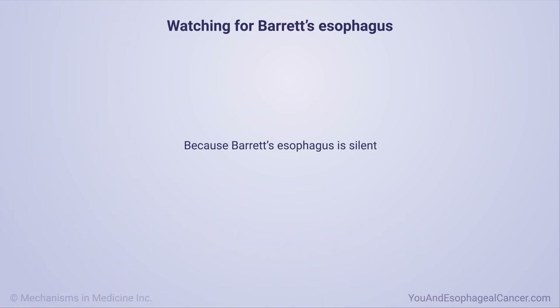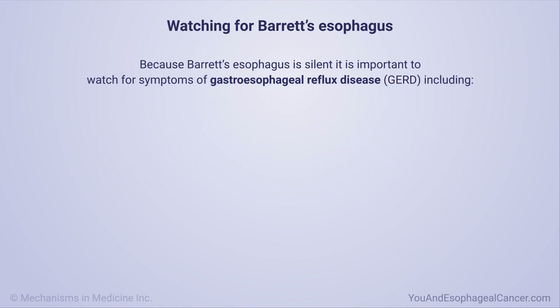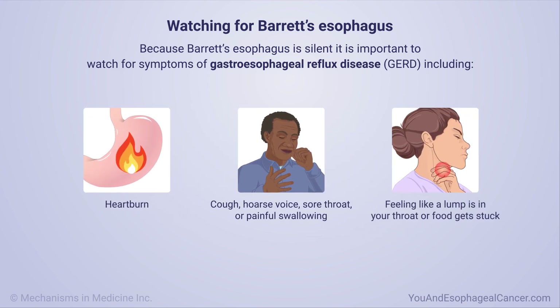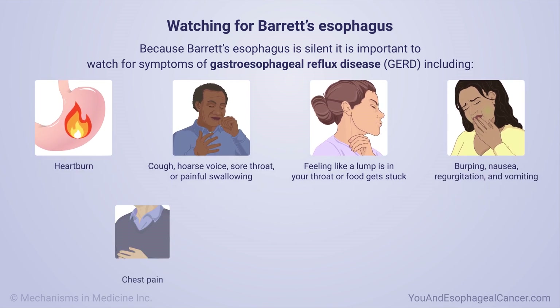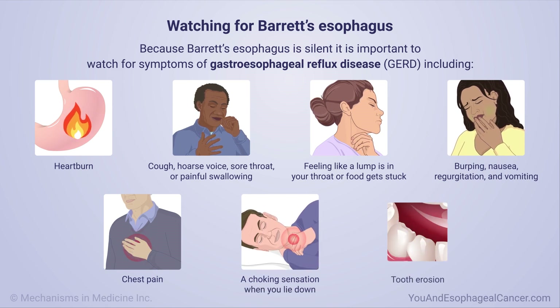Because Barrett's esophagus is silent, it is important to watch for symptoms of gastroesophageal reflux disease, or GERD, including heartburn, a cough, hoarse voice, sore throat or painful swallowing, feeling like there is a lump in your throat or food gets stuck, burping, nausea, regurgitation and vomiting, chest pain, a choking sensation when you lie down, and tooth erosion.